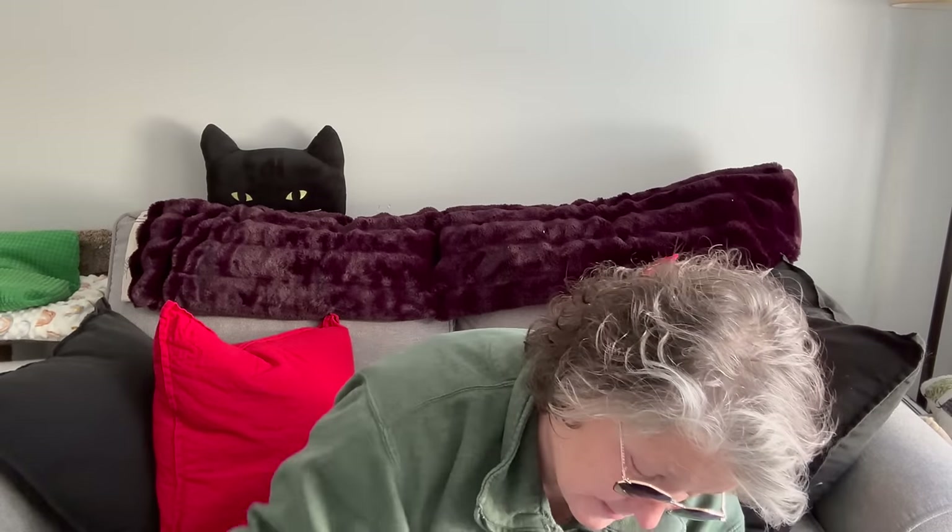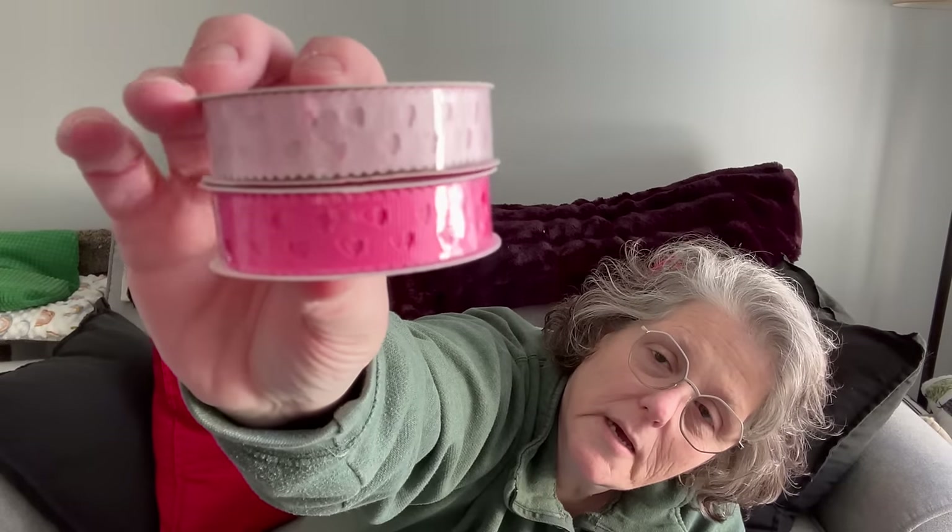I do not need ribbon but I got these because they're cute — it's grosgrain with little hearts. I got them in two colors of pink. I do like a grosgrain ribbon; it works better than satin and you can melt the ends. I also grabbed two of those. I'm actually getting ready to purge ribbon — why am I buying more? It's beyond me, but I needed to show you what they had and that was new.